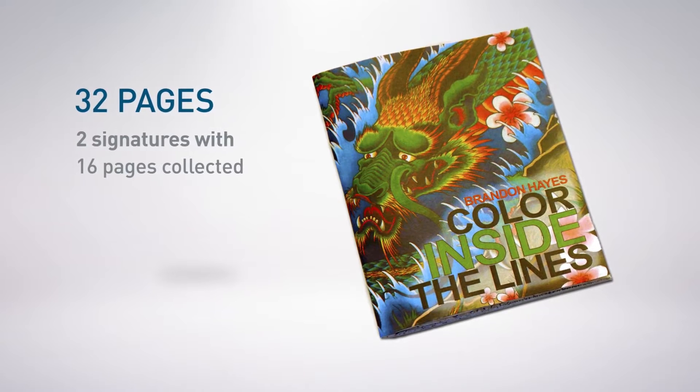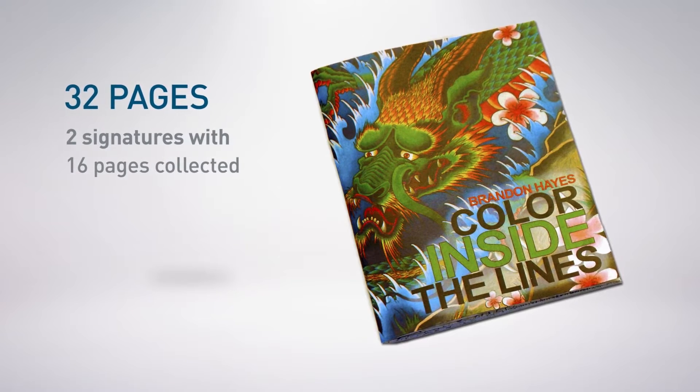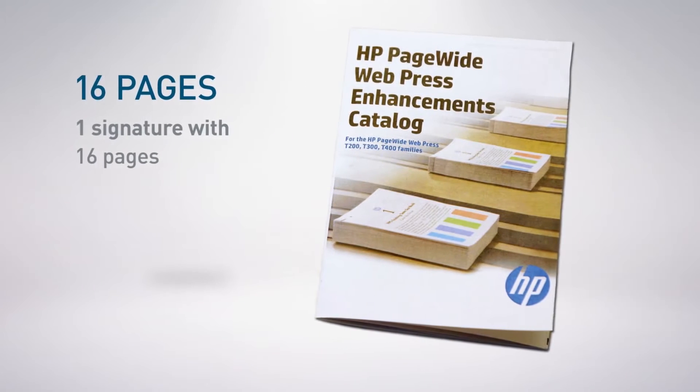The first booklet has 32 pages. The second has 16 pages.